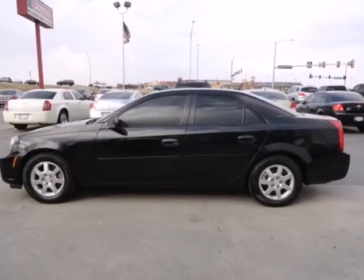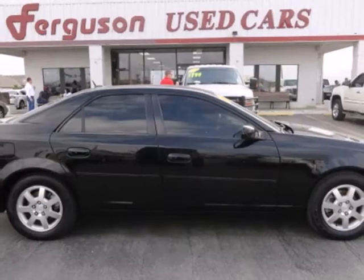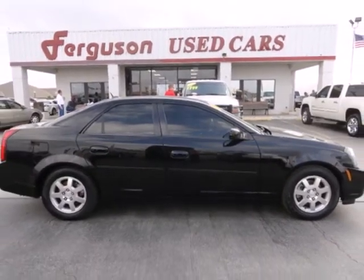This spectacular CTS is the car for people on the go, and go you will with its powerful performance and amazing handling. Come on in today and take it for a test drive.